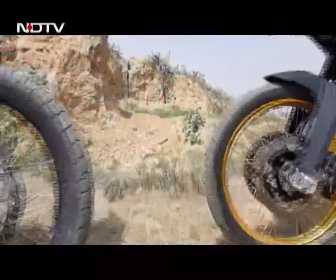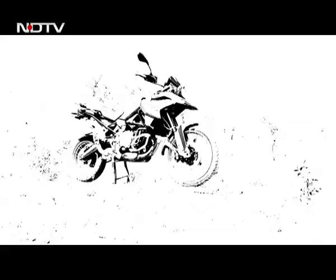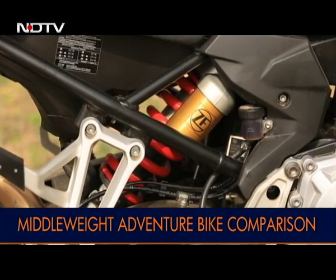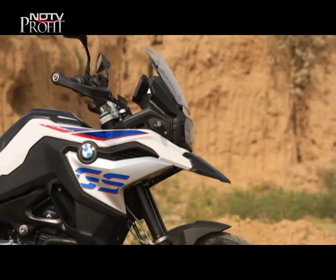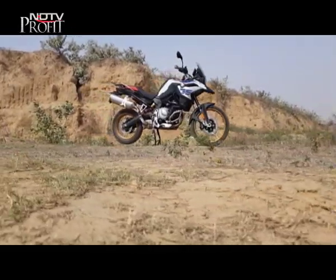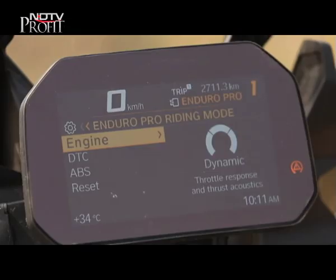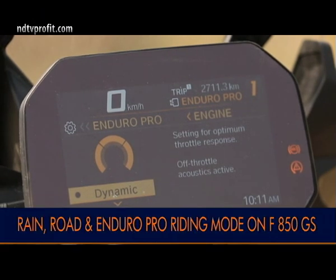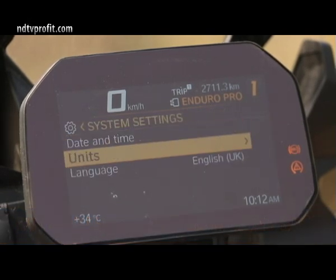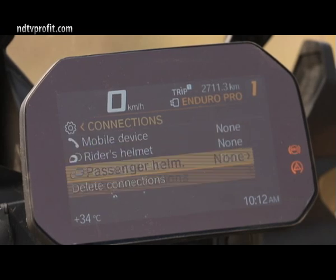Both bikes are big, pearly and tall, and if it's one thing they both have dollops of, it's presence. The GS has top-notch build quality — every small component feels built to last. In the rally colours with gold rims, the 850GS looks even more appealing. The TFT instrument panel and LED headlights are optional extras on the BMW, and the Pro variant adds a third Enduro Pro riding mode in addition to road and rain. The BMW's menu controls aren't very intuitive, but it gets smartphone connectivity and an emergency call option.